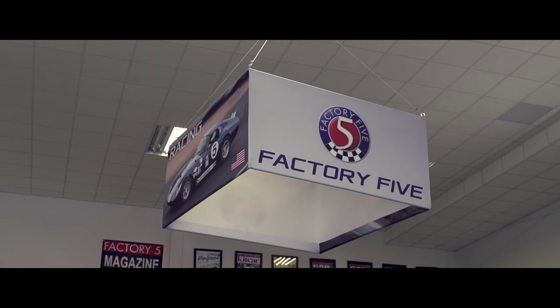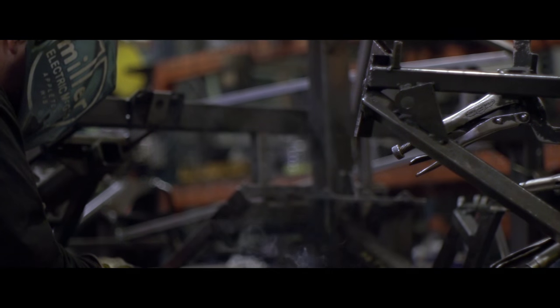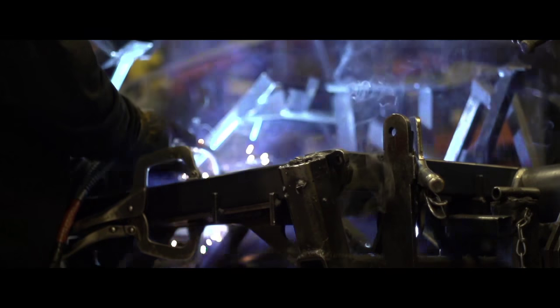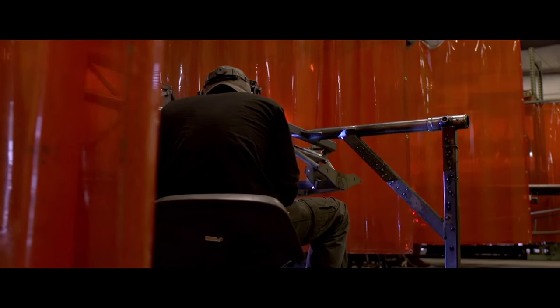My name is Jim Skank. I'm the Chief of R&D here at Factory 5 Racing. What we do here at Factory 5 is we take factory engineered components — drivetrains, rear axles, braking systems — and build our own chassis around them.